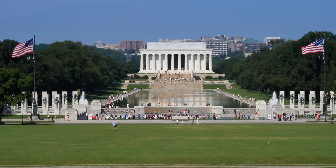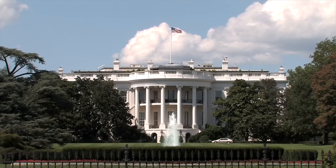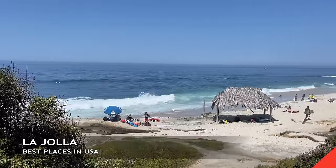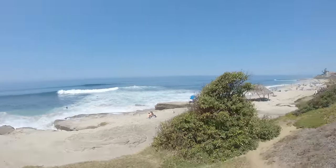Now we're headed out to Washington D.C. — this is the National Mall, where you'll find the U.S. Capitol Building, the Lincoln Memorial, the Washington Monument, and the White House. Definitely come out here to Washington D.C.'s National Mall.